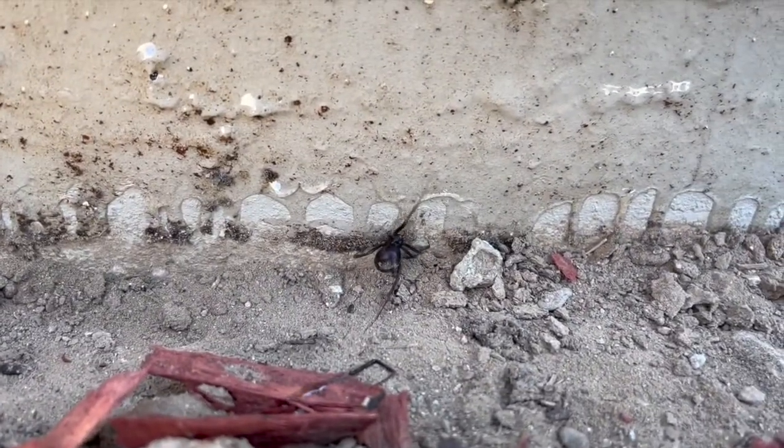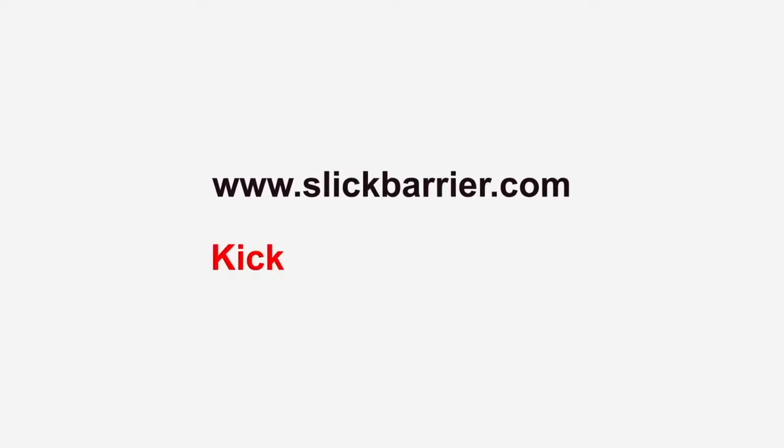If you're interested in Slick Barrier, please visit our website at www.slickbarrier.com. Otherwise, visit our Kickstarter campaign. Thank you.